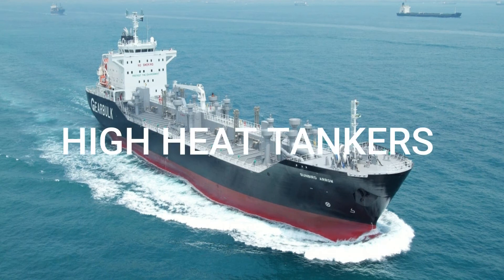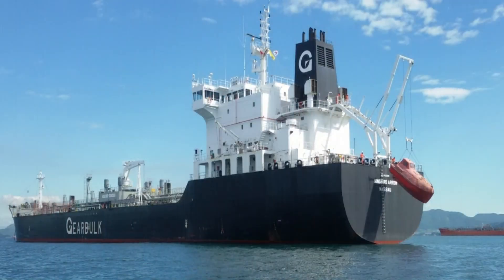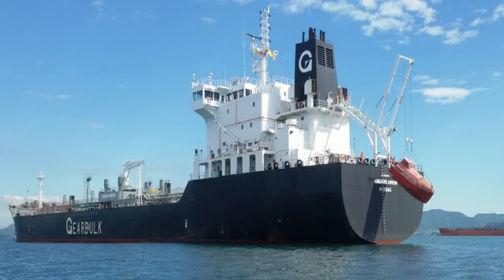Some specialized tankers are product carriers for the transportation of molten sulfur, dirty petroleum products, coal tar, pitch, and coal tar products. They maintain cargo temperatures ranging from 160 to 240 degrees Celsius, which places very heavy demands on the heating and insulation of the tanks and pipework, as well as associated valves and pumps.